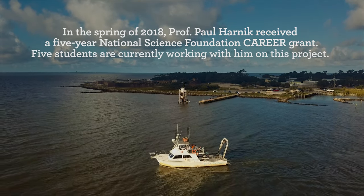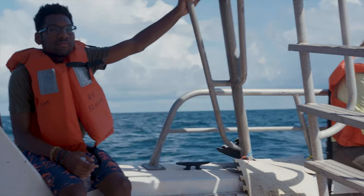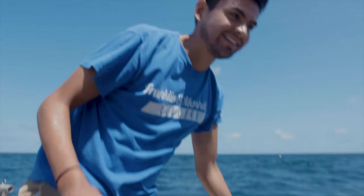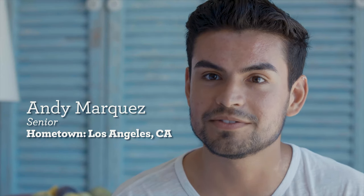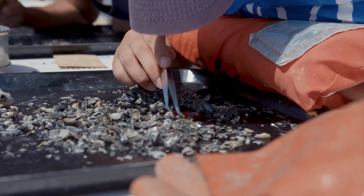We're going miles off the beach, all the way out to the oil platforms and oil mining drills. We're collecting live and dead assemblages of marine bivalves, and in that way we can see differences between then and now, even though we don't have data from before.